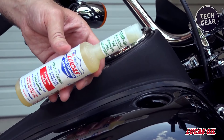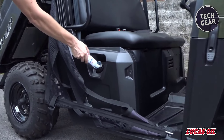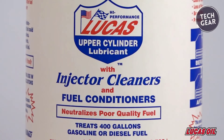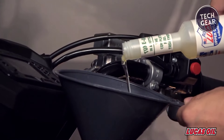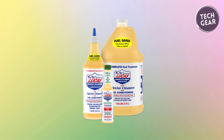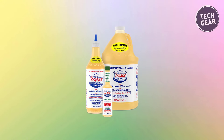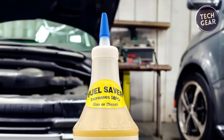By improving fuel flow and reducing deposit buildup, this additive not only enhances fuel economy by burning excess exhaust emissions, but also amplifies power and acceleration, delivering a noticeable performance boost. One of the standout features of Lucas Oil 1003 is its ability to neutralize sulfur and other harmful contaminants present in the fuel system, enhancing the longevity of pumps and injectors and preventing rust and corrosion.